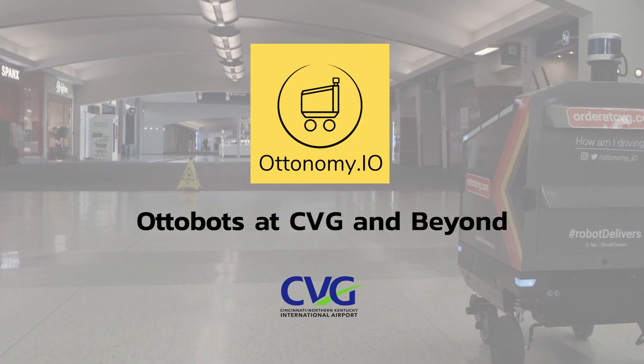It sounds really interesting to have robotics, but to see it live and in action for the traveling consumer has been nothing short of amazing.